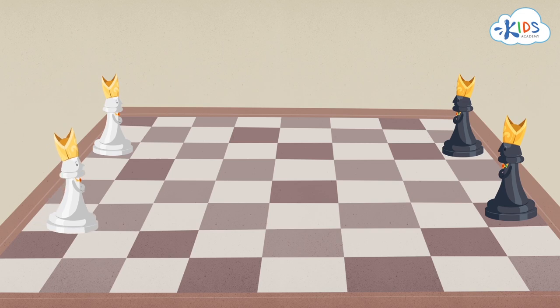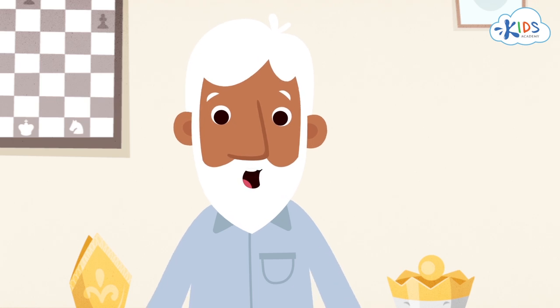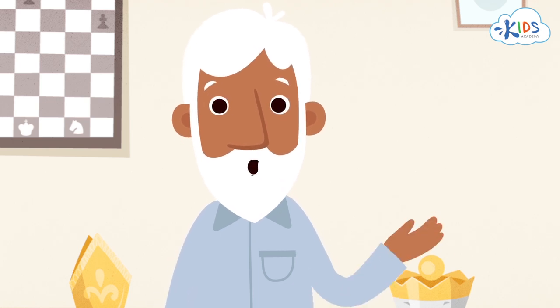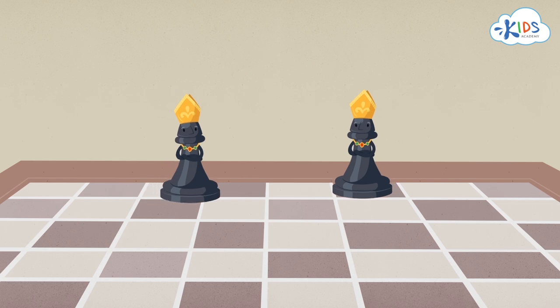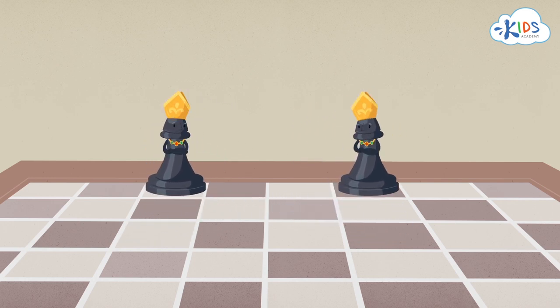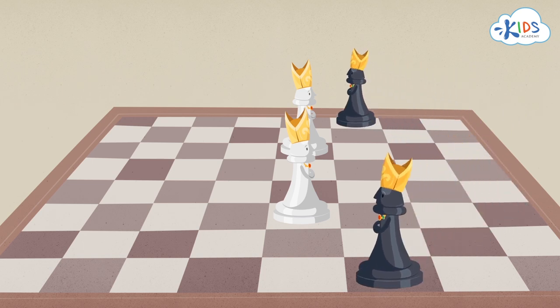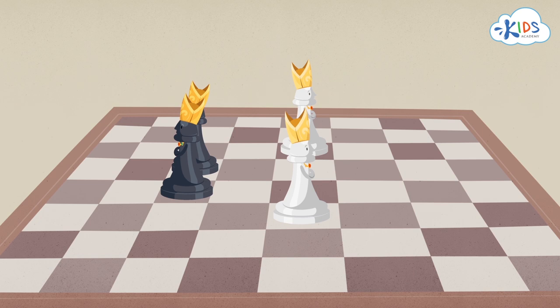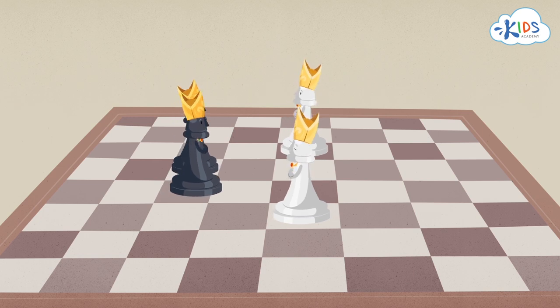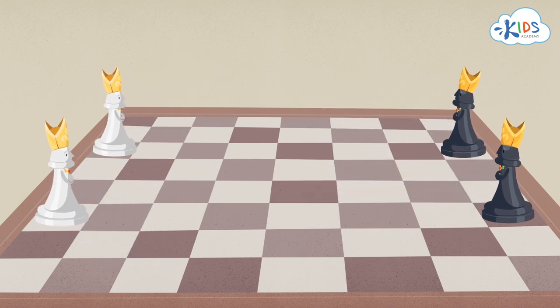Bishops move diagonally on squares of one color. That's why one of them is called a black-square bishop, and the other a white-square bishop. The color depends on their initial position. If a bishop starts a game on a white square, it will only walk along the white paths till its end. The other bishop has no other choice but to move along the black paths.